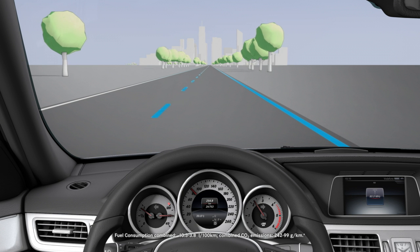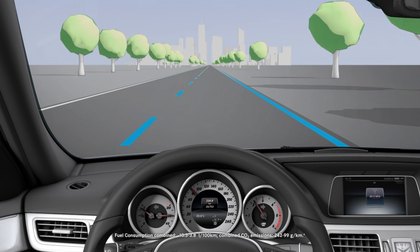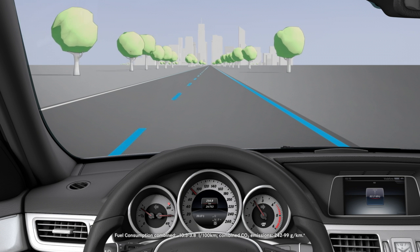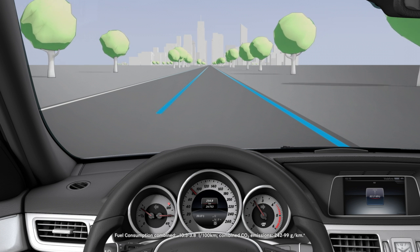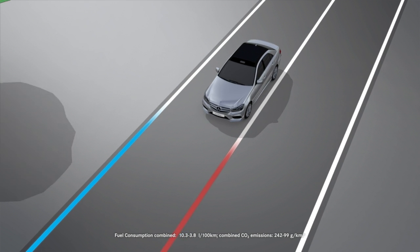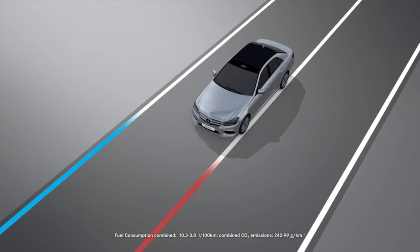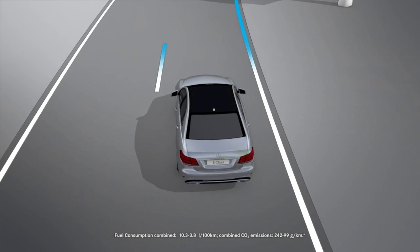In order that you are warned only when necessary according to the driving situation, and in good time if you cross the lane marking, the system recognises certain conditions and warns you accordingly. As a result, the warning vibration may occur earlier, for example if you drive over a solid lane marking. The warning vibration occurs later if the road has narrow lanes or you cut a corner.